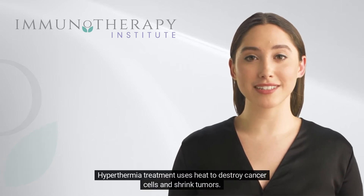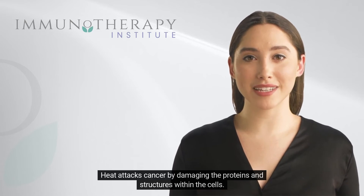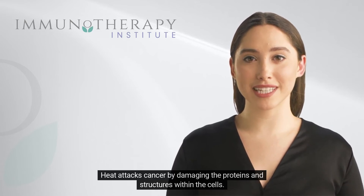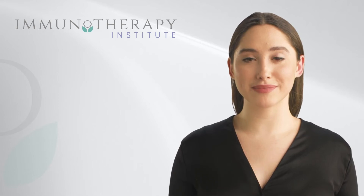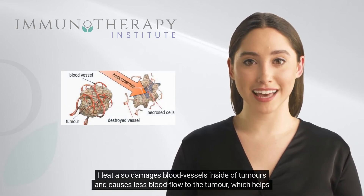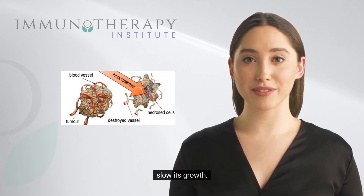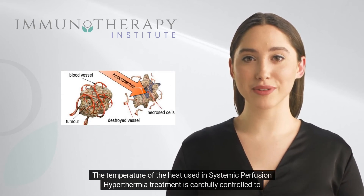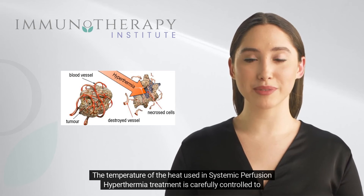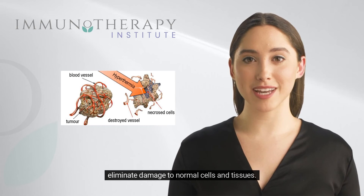Hyperthermia treatment uses heat to destroy cancer cells and shrink tumors. Heat attacks cancer by damaging the proteins and structures within the cells. It also damages blood vessels inside of tumors and causes less blood flow to the tumor, which helps slow its growth. The temperature used in systemic perfusion hyperthermia treatment is carefully controlled to eliminate damage to normal cells and tissues.